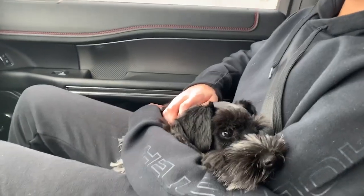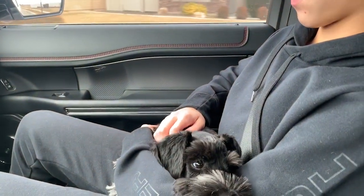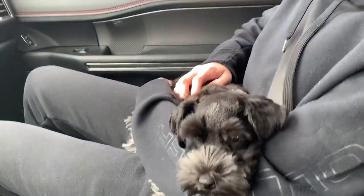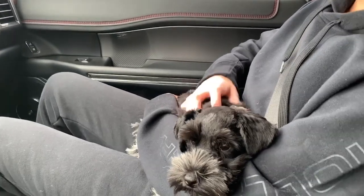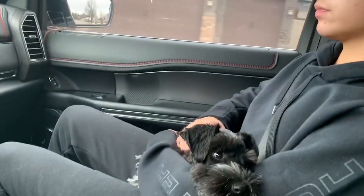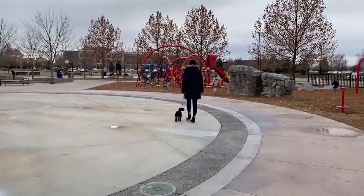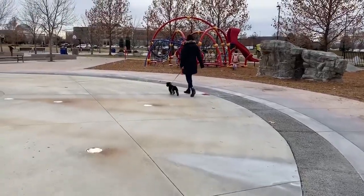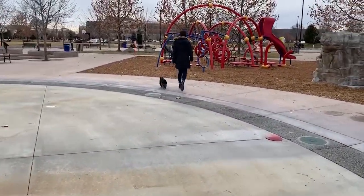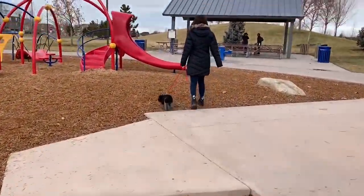Okay guys, this cute face is Dodger. Dodger is one of our puppies who's been through our basic training program and has extended his time into our advanced training program. In this video today, we are going to show Dodger going to essentially a new environment, a place he's never been to before, so you can see how he responds to a new environment, new people, and different things that are going on around him. You can see that he is going to a park, so he's got children and noises and things happening around him that are all new.